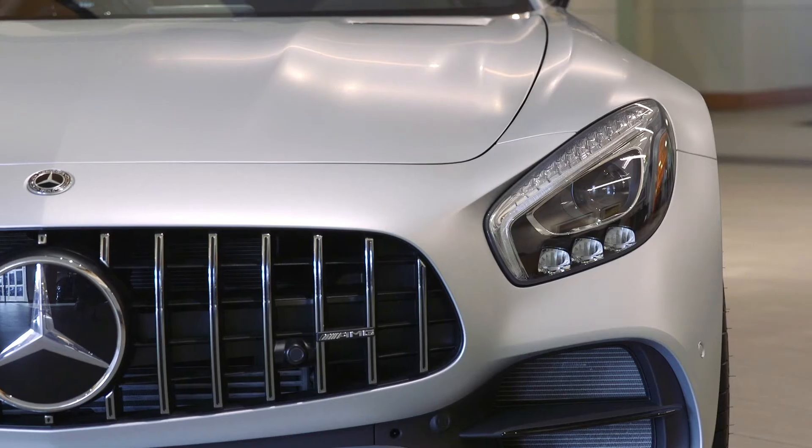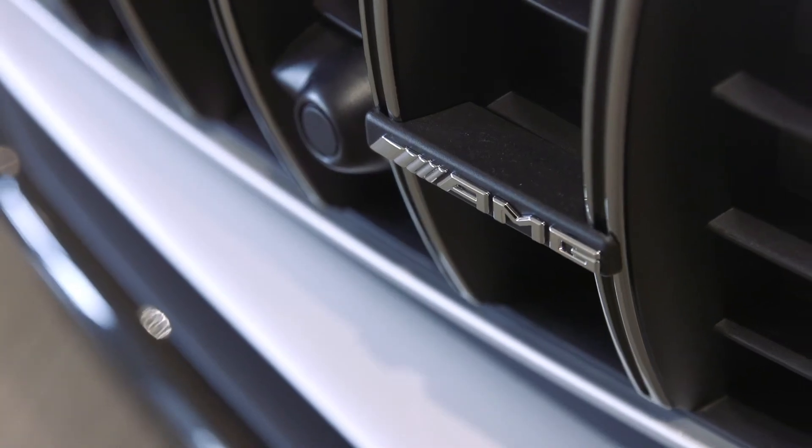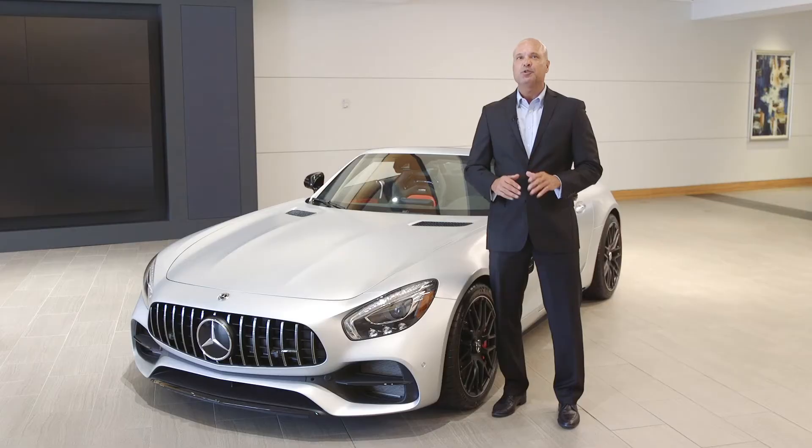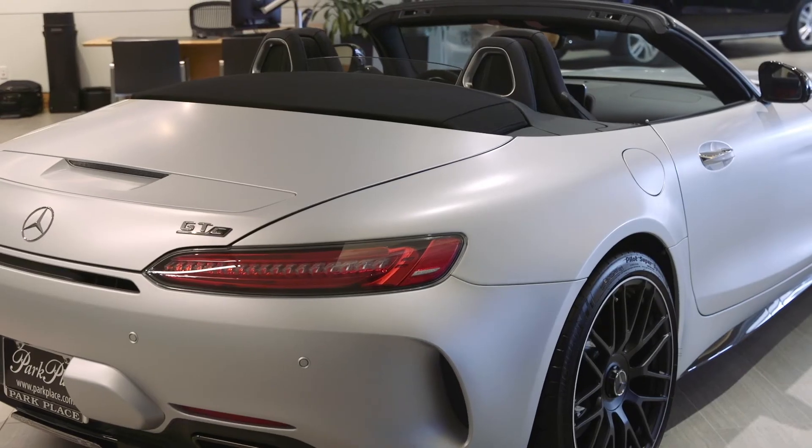Come see and hear the multifaceted and multi-talented sports car with a deep racing heritage for yourself, and prepare to be amazed by the GT's perfect proportions, its body-hugging interior, and the pure driving experience. You can meet the AMG GT at any one of Park Place's four convenient Metroplex Mercedes-Benz locations.